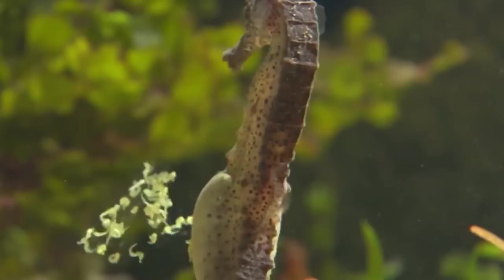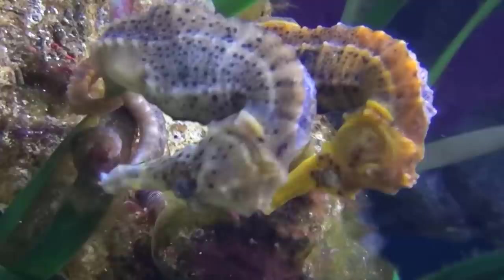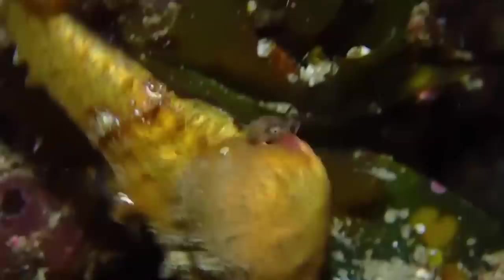Seahorses don't mate for life. This way of doing things is probably helpful for seahorse populations, as at least 37 million are caught as bycatch, and the seahorse trade has seen population declines of at least 50% worldwide. There have been drops of more than 90% of some seahorse species' populations in recent decades as well.